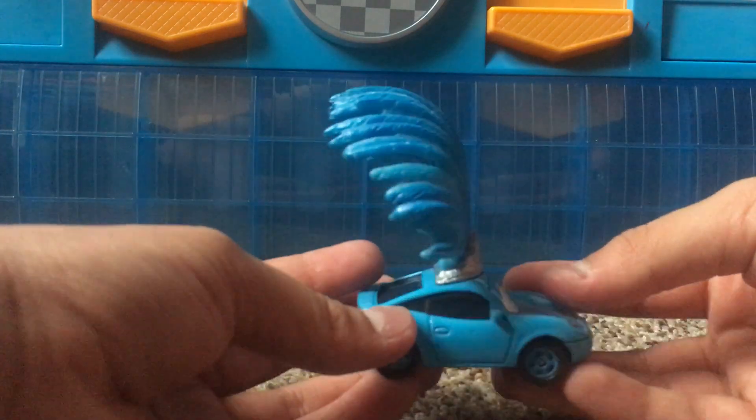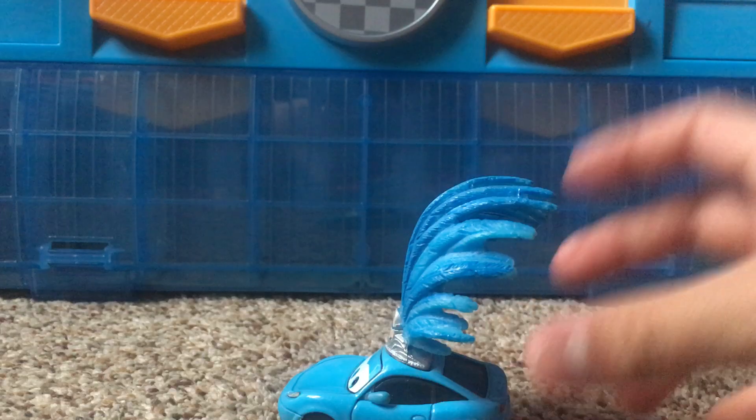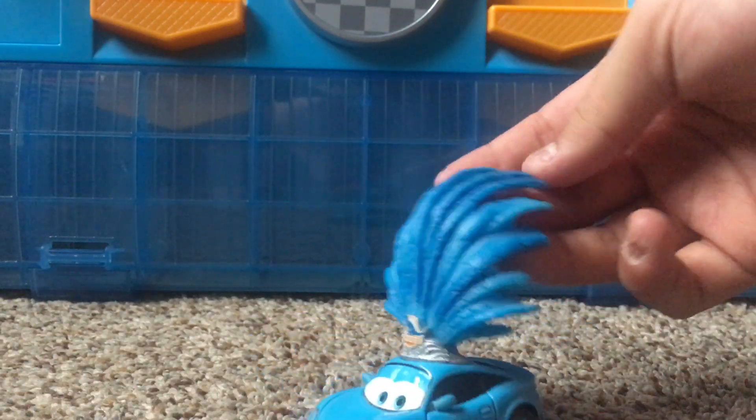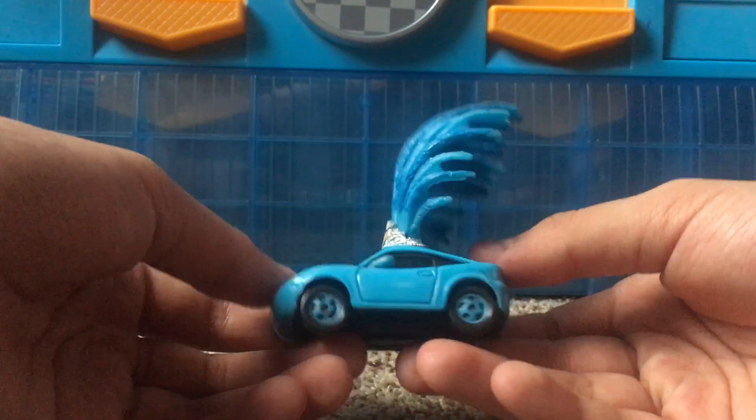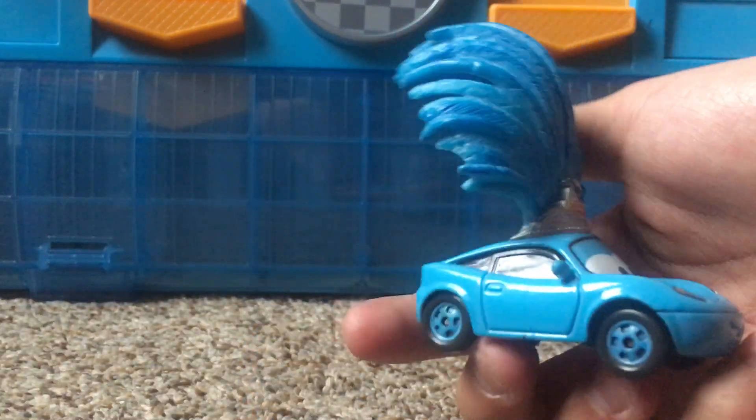This is a deluxe diecast — I can probably see why because of the big hat or furry stuff up here. I've got a whole bunch of Dinoco diecasts I'd want to review.